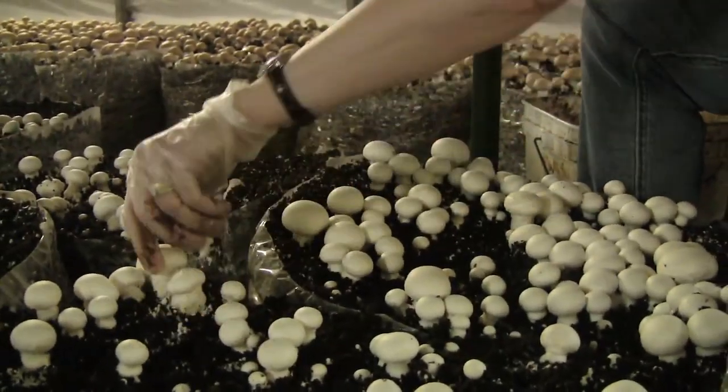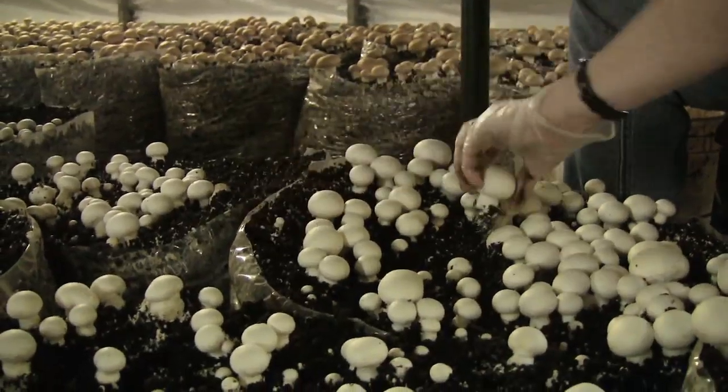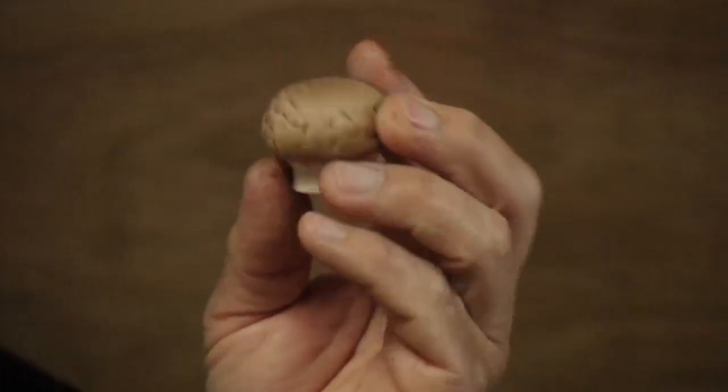Here at the farm we're constantly harvesting every day, pretty much 365 days a year. And if you'd like to try our mushrooms — our white buttons, creminis, or portabellos — just go see my wife Julia at the Wolfville Farmers Market.